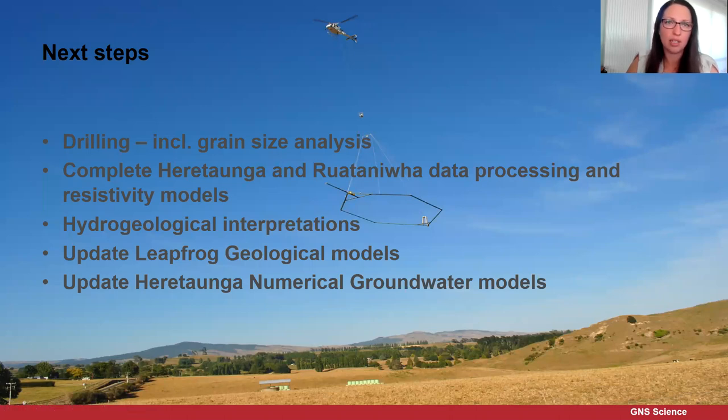Next steps include undertaking drilling in the Hiratonga and Ruataniwha Plains to collect additional data sets including grain size analysis for more advanced interpretations, completing the Hiratonga and Ruataniwha data processing and resistivity models, finishing the hydrogeological interpretations, updating the Leapfrog geological models, and updating the Hiratonga numerical groundwater models.